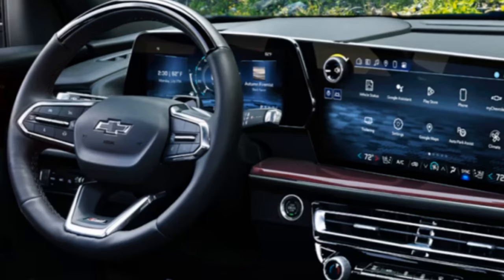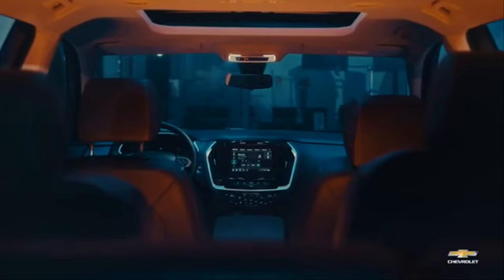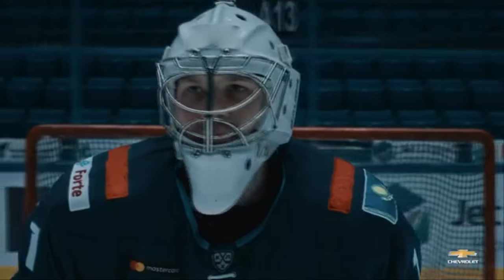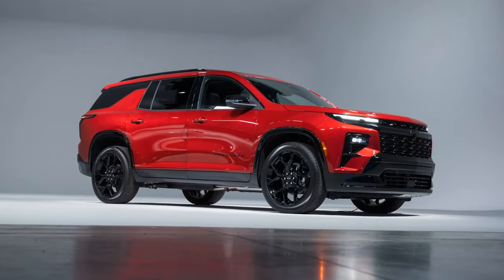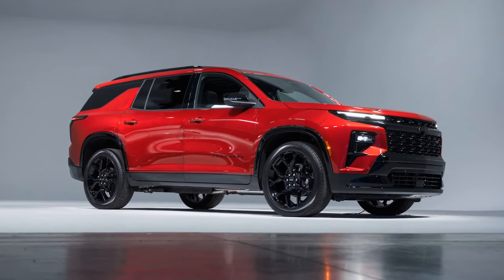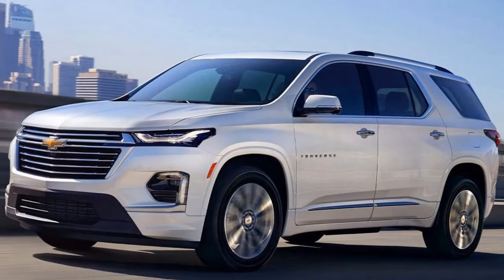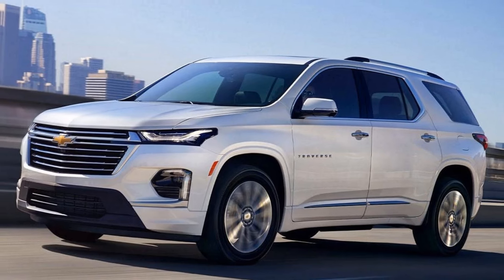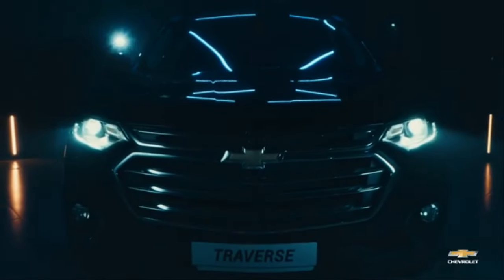Emphasizing its tougher look, the Traverse lineup now features a Z71 off-road trim for the first time, joining the ranks of rugged-styled models like the Kia Telluride X-Pro and Honda Pilot Trailsport. The Z71 comes standard with all-terrain tires, ZF-frequency-based adaptive dampers, a twin-clutch all-wheel drive system, and a 1.2-inch suspension lift. While not designed for intense rock crawling, it offers off-road-specific drive modes, underbody skid plates, and increased ground clearance, providing confidence on muddy trails or rough gravel roads.